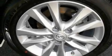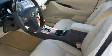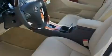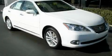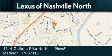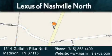With an EPA estimated rating of 27 miles per gallon on the highway, this automobile pays off in the long run. Contact us today to arrange your test drive. Lexus of Nashville North Rivergate is located at 1514 Gallatin Pike North in Madison. Our goal is to exceed all of your expectations to ensure that you'll return for future visits.